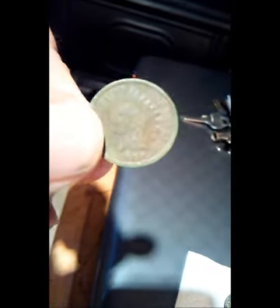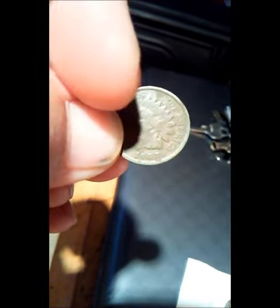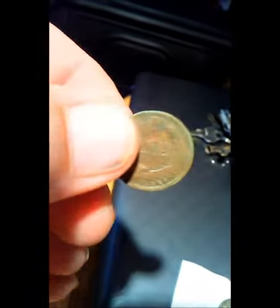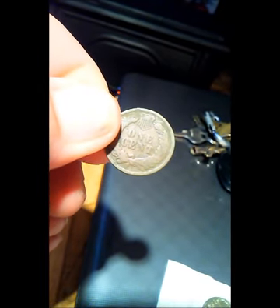Pretty awesome. I'm pretty excited about it. It's in pretty good shape really. I've been in the garden for a while. I tried a few times. I saw this pop up and I thought, yep, that's definitely an Indian head.